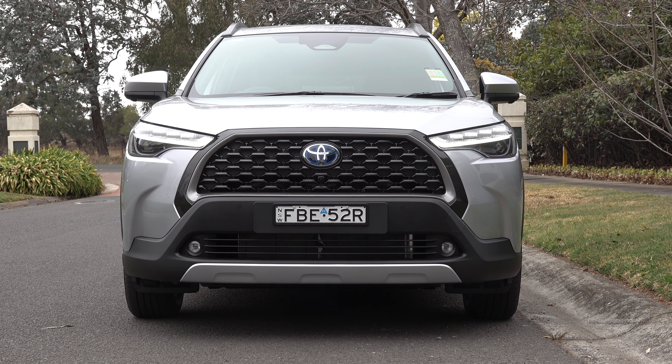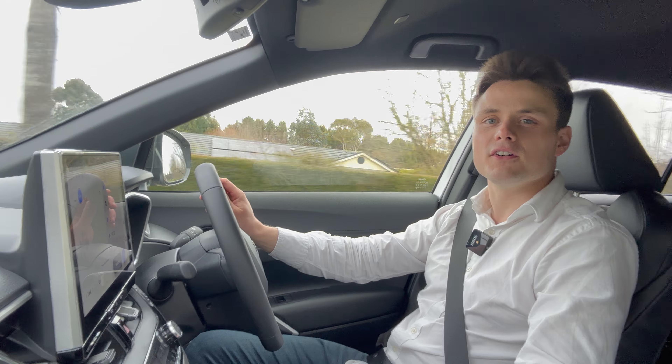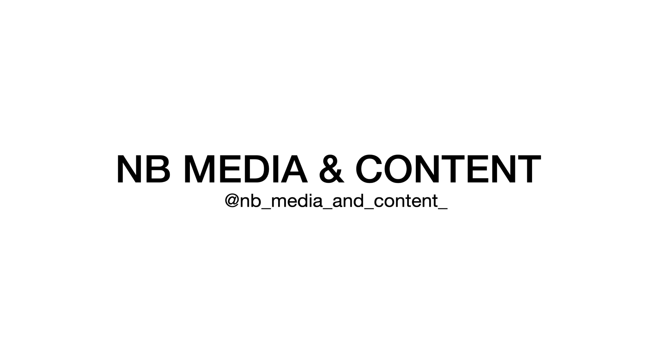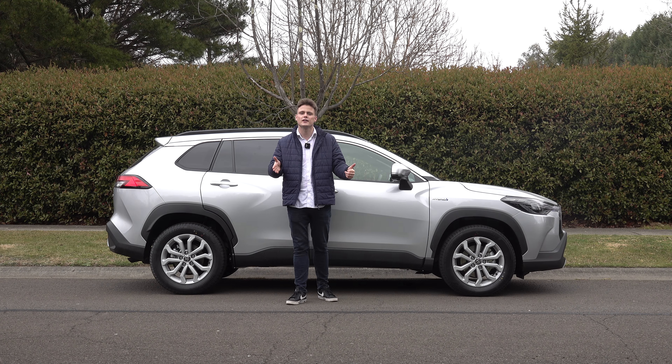I'm going to run you through its model grades, the exterior design, the interior features, the technology, its practicality and then I'm going to drive it. Before we start, if you get value out of my content please give it a like, share and subscribe.